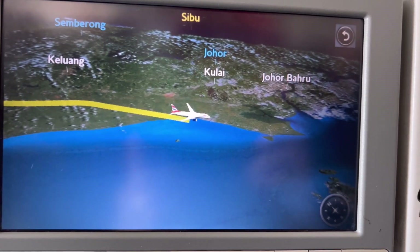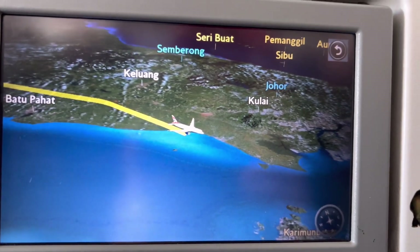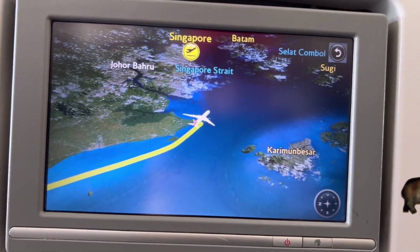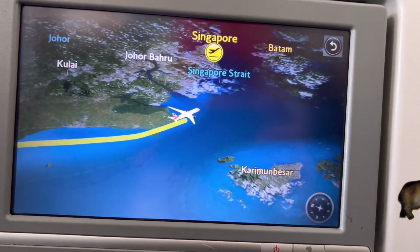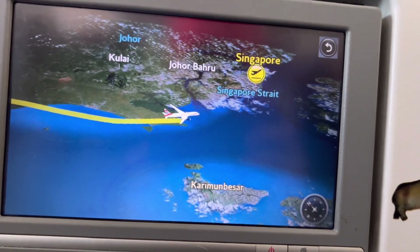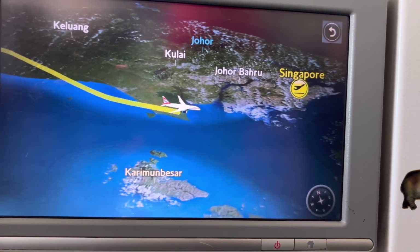Now we are looking at the map, and we can see Malaysia on the side. I can see Kulai, Johor Baru, and nearby towns in Malaysia. Here we are, ready for landing — this is the Singapore Strait. The map of Singapore is here, and we are very close to landing.